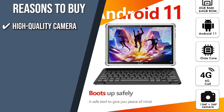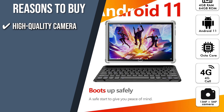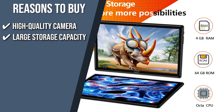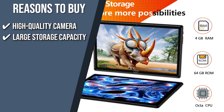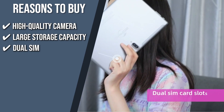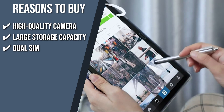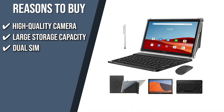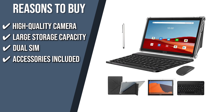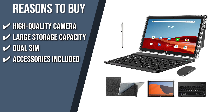The team recommends this purchase based on the following. High-quality camera: its 13MP rear camera and 5MP front camera offer clear images and bring brighter photos from every angle. Large storage capacity: this tablet has 4GB of memory and 64GB of internal storage so you can download many apps, videos, and files without running out of space. Dual SIM: its dual SIM capabilities allow you to have two phone numbers on one device, and you can rely on your data plan to connect to the internet when a Wi-Fi connection isn't available. Accessories included: the package includes a Bluetooth keyboard, wireless mouse, and folding protective cover that transform the tablet into a laptop, phone, or computer, giving you access to a plethora of useful and fun extras.